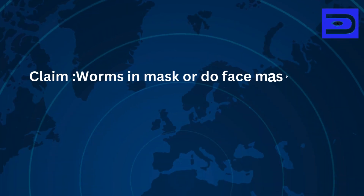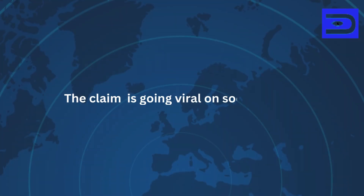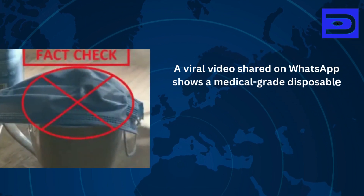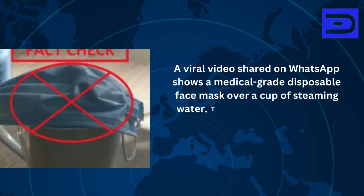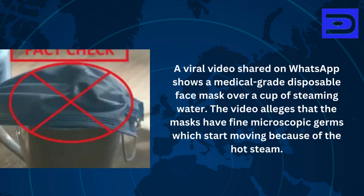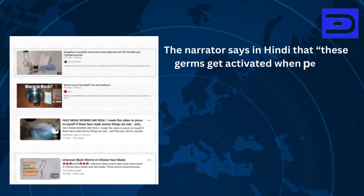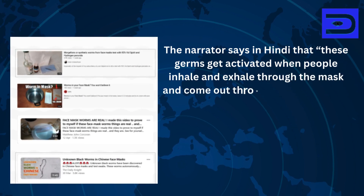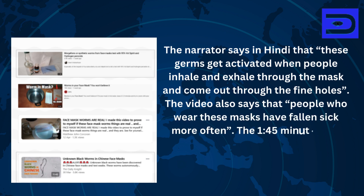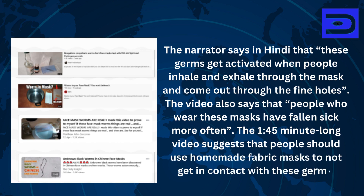Claim: Do worms in masks or microscopic germs exist in face masks? The claim is going viral on social media. A viral video shared on WhatsApp shows a medical-grade disposable face mask over a cup of steaming water. The video alleges that the masks have fine microscopic germs which start moving because of the hot steam. The narrator says in Hindi that these germs get activated when people inhale and exhale through the mask and come out through the fine holes. The video also says that people who wear these masks have fallen sick more often, and suggests people should use homemade fabric masks to avoid contact with these germs.